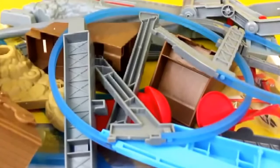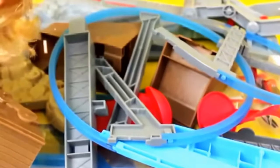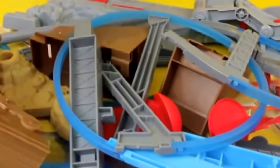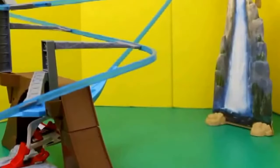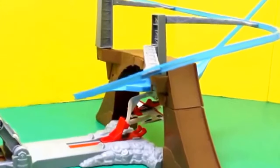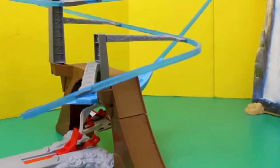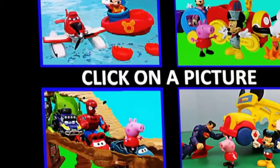Here's the final product. To launch the plane, you simply pull this lever up and then push it down, and it will shoot the plane off. Dusty Crop Hopper will then zoom around the waterfall, come back down, knock the fire off the bridge, and then go back to its launching position. Thanks for watching Toys Review Toys — don't forget to like this video and click on top to subscribe, then click on a picture to watch another fun video.